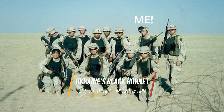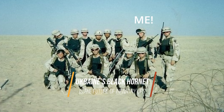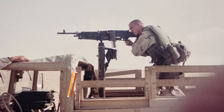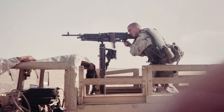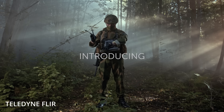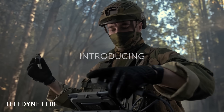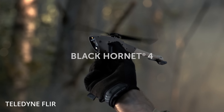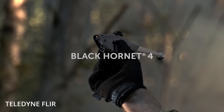A Black Hornet nanodrone in Ukraine is the future of infantry ops. When I was in the 101st Airborne, one of our infantry battle drills was called movement to contact. It's an offensive maneuver designed to actively locate and engage the enemy by moving towards their suspected position, essentially aiming to establish or regain contact with the enemy. It's a tactical action where the commander chooses when and how to decisively engage the enemy based on the information gathered during the movement.